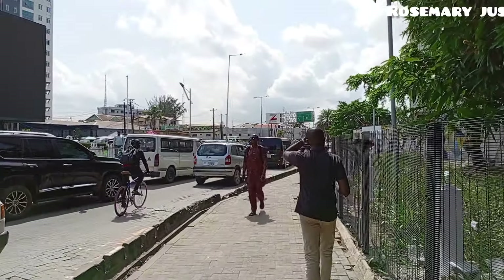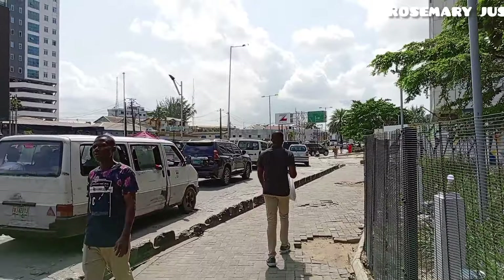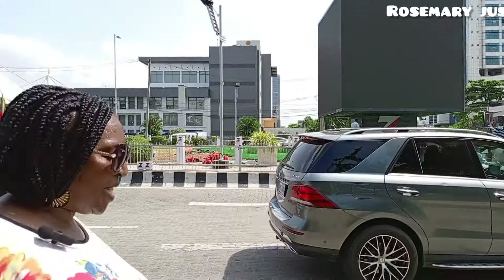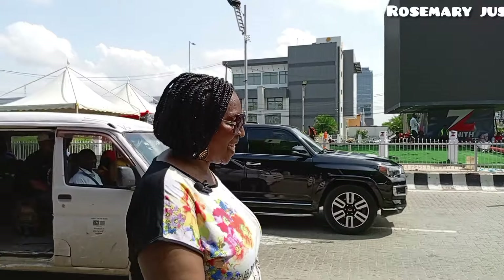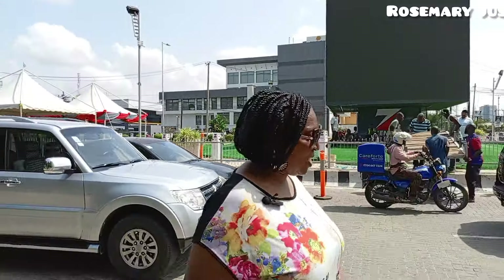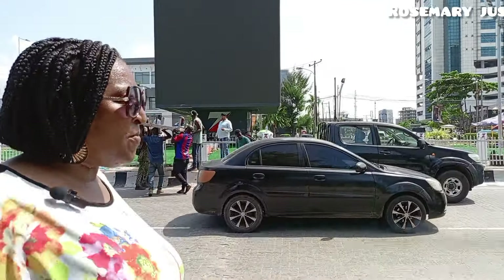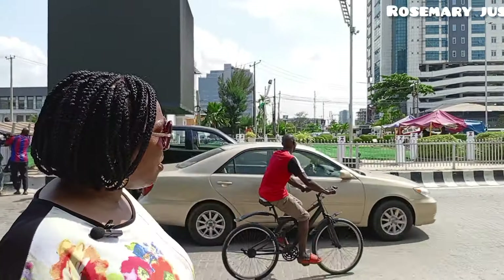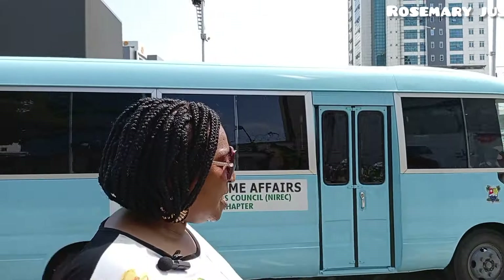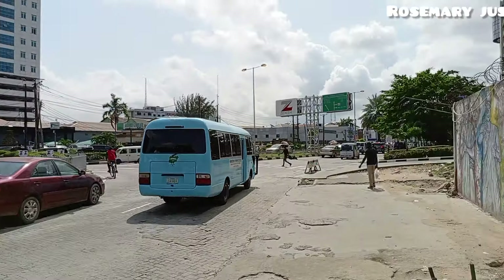Beautiful morning from the island of Lagos. Lagos is a very big state — it's called the Center of Excellence. We are welcome to Lagos. We are on the island, and today I've decided to take a walk, at least a walk around this place so that I can see more of it. There's a very big building ahead.